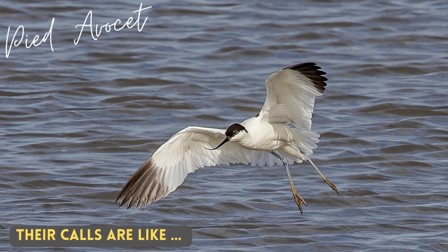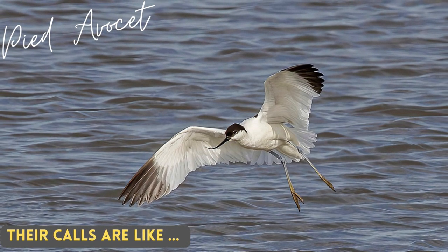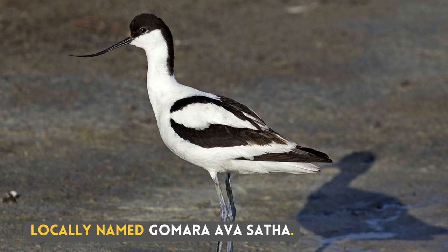Their calls are like — locally named Gomara Avasata.